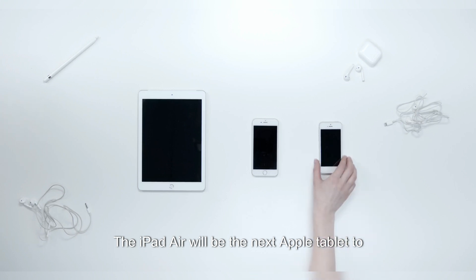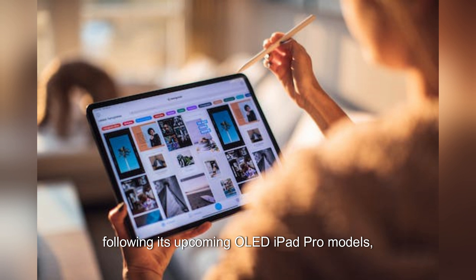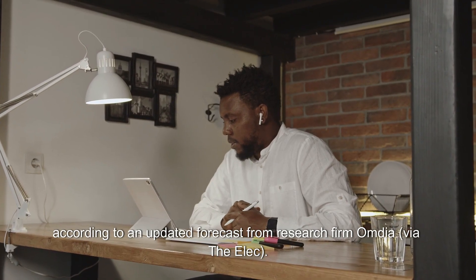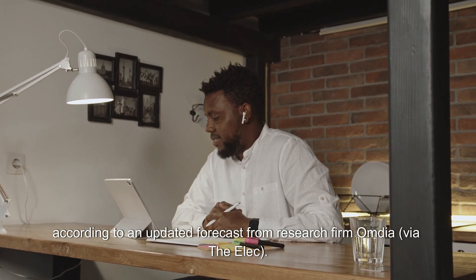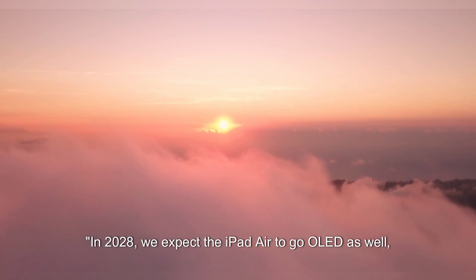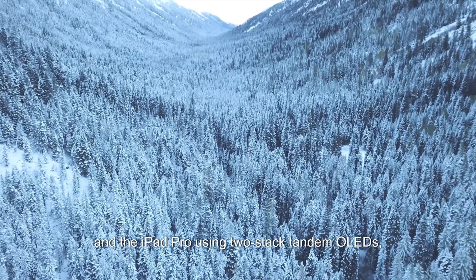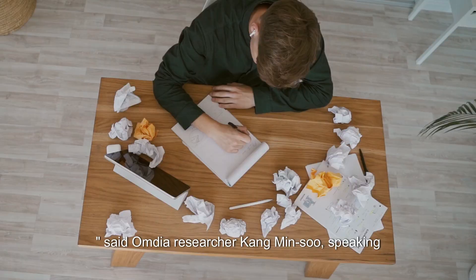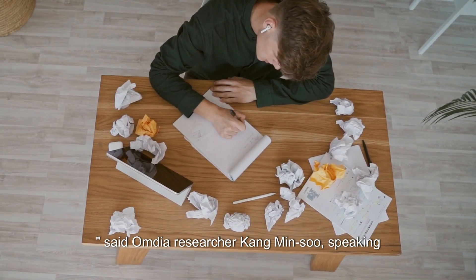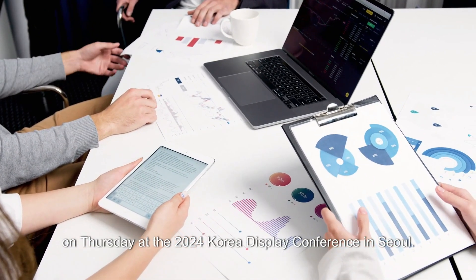The iPad Air will be the next Apple tablet to adopt OLED display panel technology, following its upcoming OLED iPad Pro models. According to an updated forecast from research firm Omdia, via The Elec, 'In 2028, we expect the iPad Air to go OLED as well, with the iPad Air using single-stack and the iPad Pro using two-stack tandem OLEDs,' said Omdia researcher Kang Min-soo, speaking at the 2024 Korea Display Conference in Seoul.